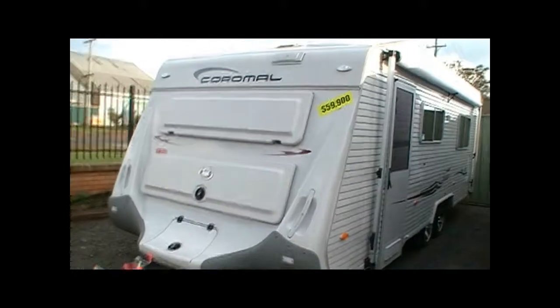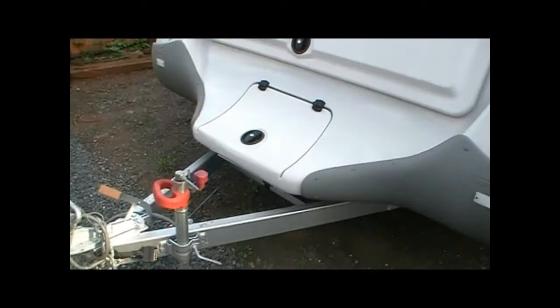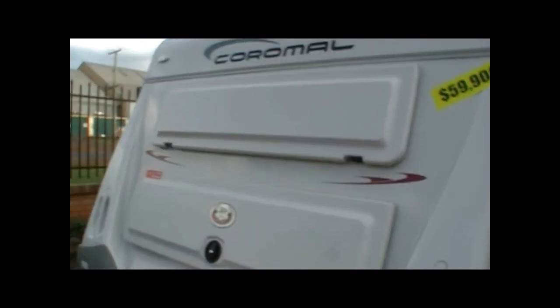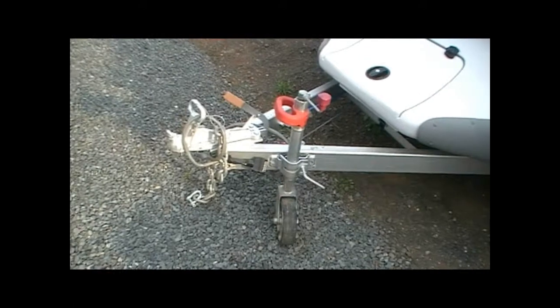As you can see on the front, it's got a nice stone cover for the window. Full front boot and storage area for the spare tyre. It's also got a nice full front window cover, full front boot and battery cover, and electric brakes of course.